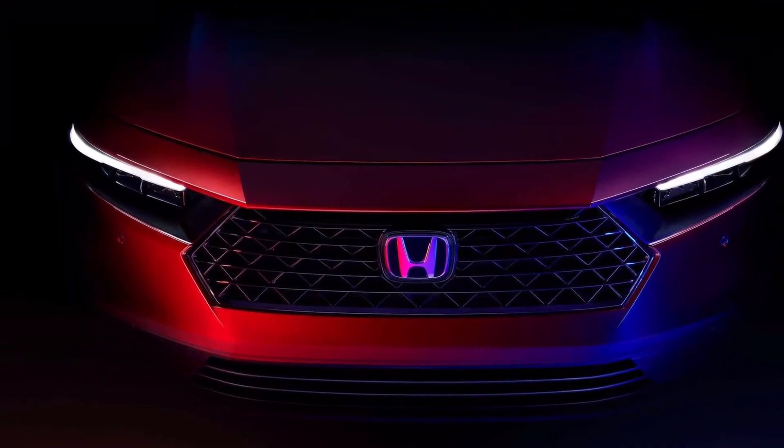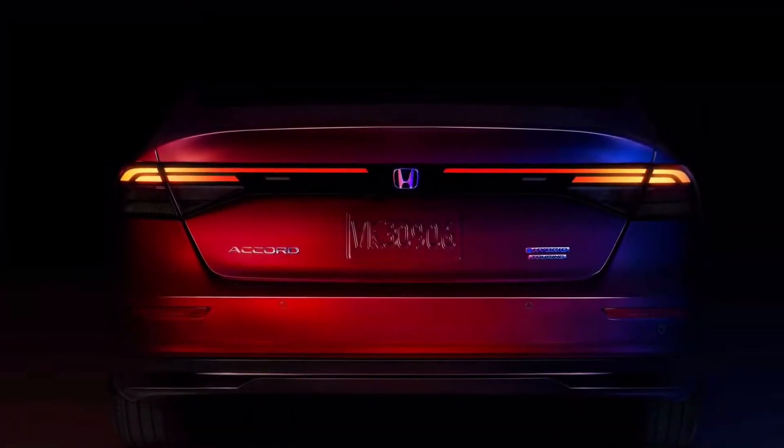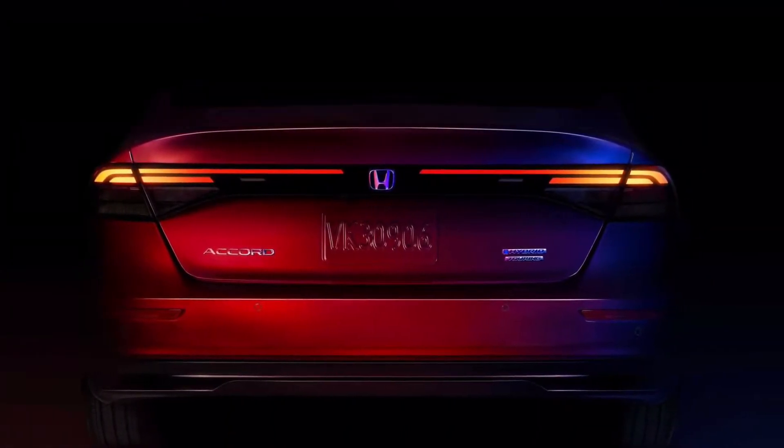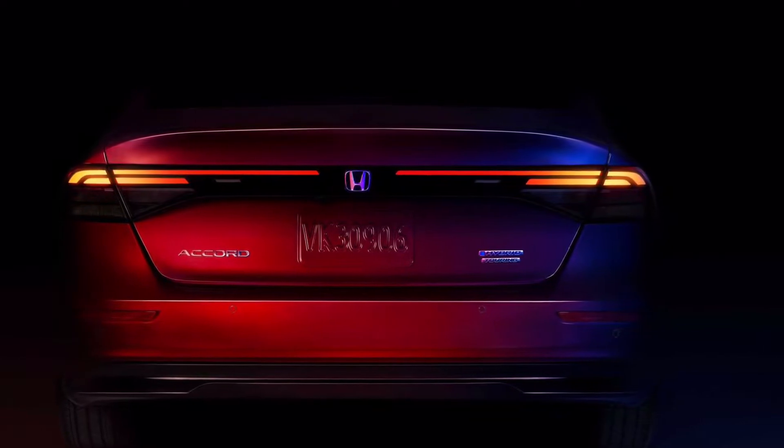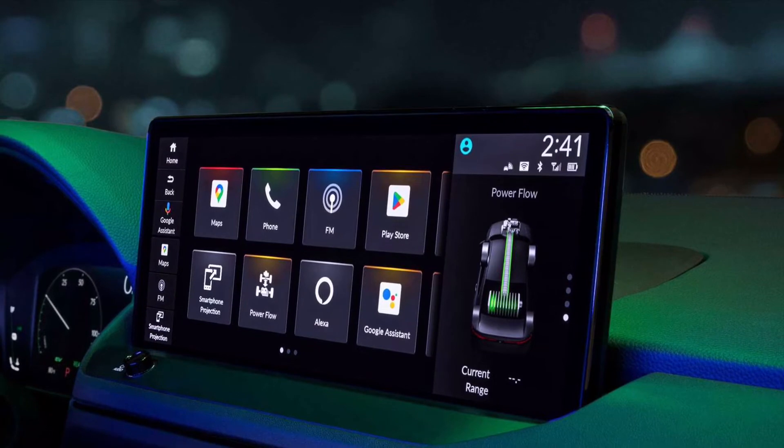The 2023 Honda Accord offers a glimpse at the new look for the 11th-generation sedan's nose and tail. The company shows off the new infotainment display. At 12.3 inches, Honda says it is the brand's largest ever available.